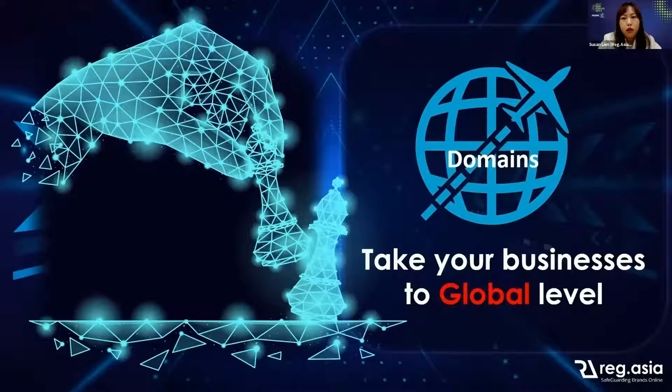For a local Malaysia business, you are advised to get at least a local extension like .my and .com.my, plus a traditional .com. This will probably only cost you around 250 ringgit. You can make the .com your official website, while for the .my and .com.my, you can do a URL redirection to your main website to maximize your domain presence.